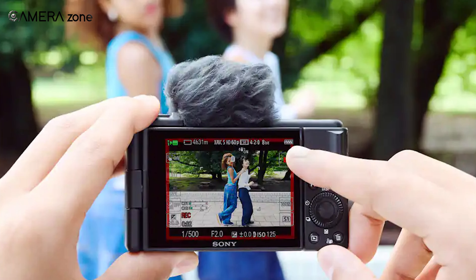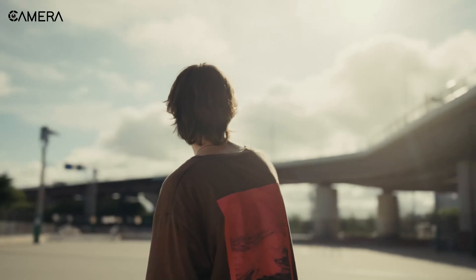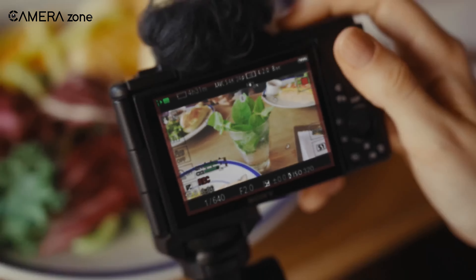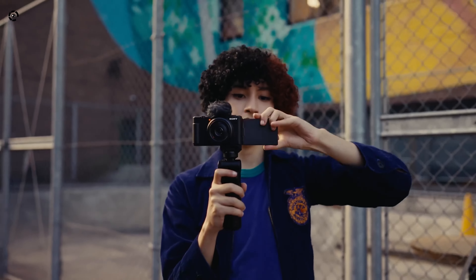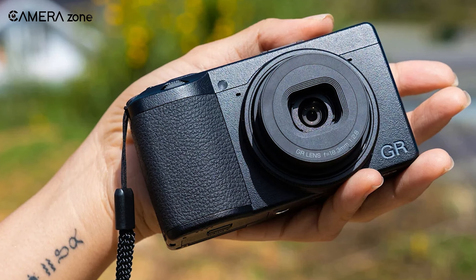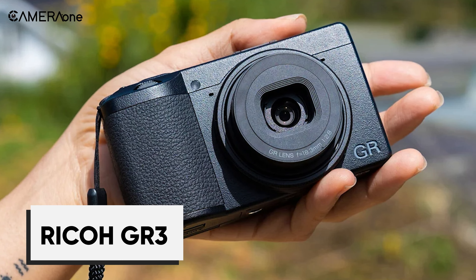It also has a widescreen that helps to reduce wind noise when shooting outdoors. Other features that make the ZV-1F an excellent vlogging camera include a flip-out touchscreen for framing shots and adjusting settings, a dedicated button for switching between stills and video modes, and a range of shooting modes and creative effects. The ZV-1F is compact and lightweight, ideal for vloggers filming on the go, and it also has a built-in ND filter, useful when shooting in bright conditions. Overall, the Sony ZV-1F is an excellent camera for vloggers who want to capture great footage without a lot of fuss.